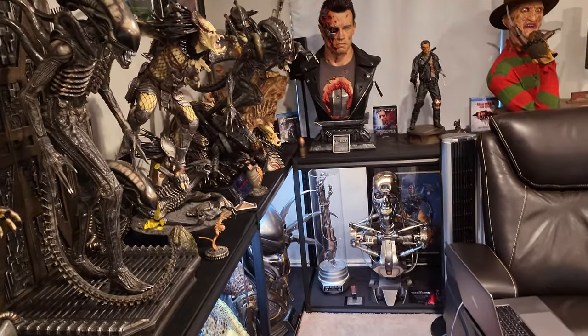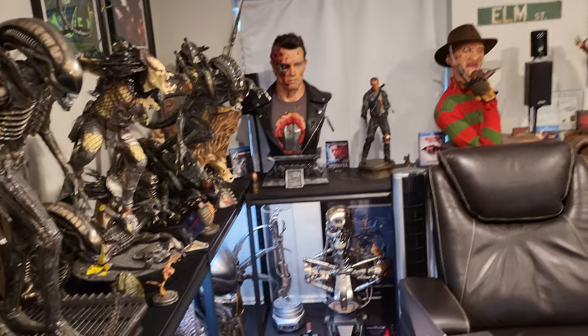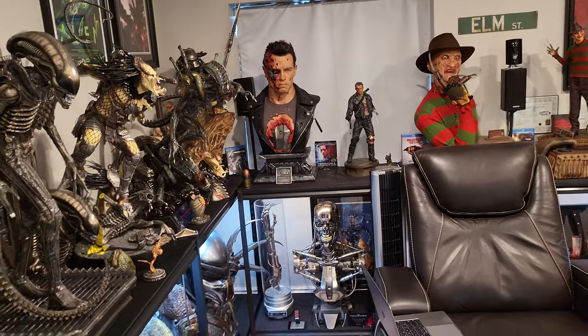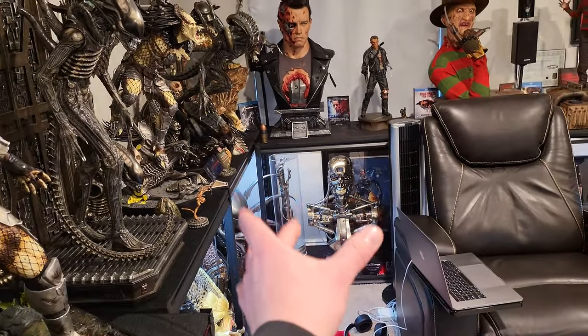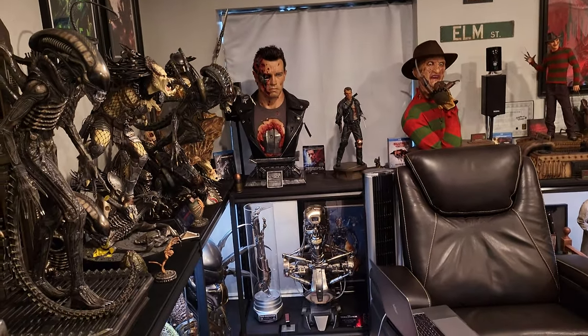I've sold my half-scale endoskeleton — it is gone. I don't have my one-fourth anymore; I'll eventually sell the Arnold one-fourth. But right now my plan was, since I didn't think I'd find the life-size endo, to keep it simple: a one-third Arnold, T-1000 bust, wall-mounted — and just call it a day for Terminator.